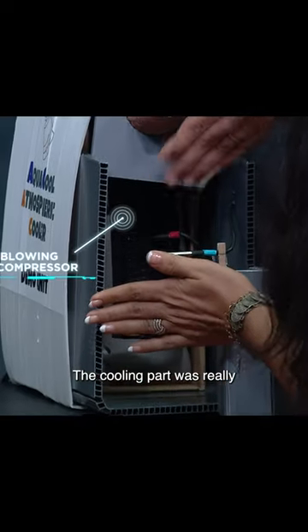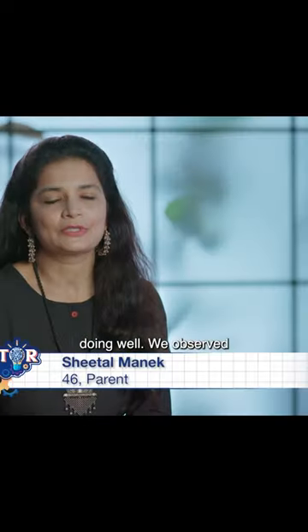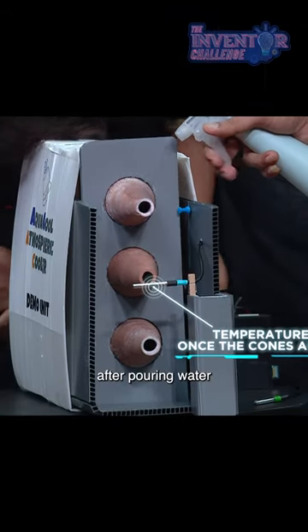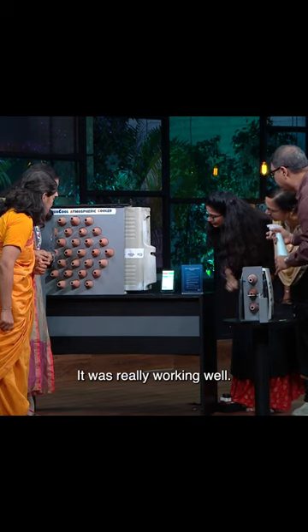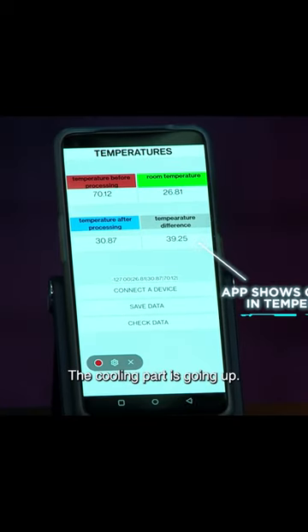The cooling part was really doing well. We observed the temperature after pouring the water, and we tried and tested it — it was really working well. The cooling is going up.